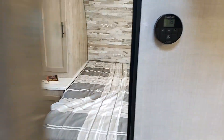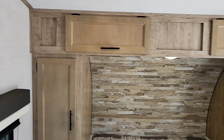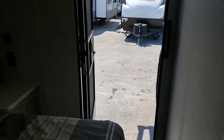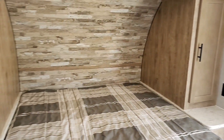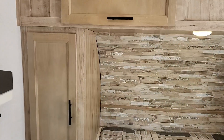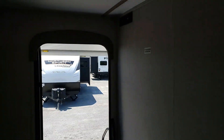Over here we have the master bedroom — beautiful colors, super light. There's a door here too, so if you're off grid and need some fresh air, just open up the windows. You get lots of fresh air, lots of storage space, and there's a spot over here for a TV as well.